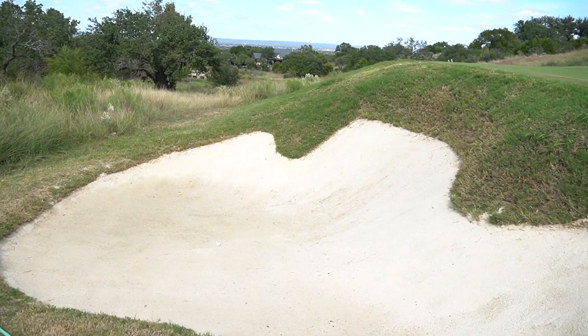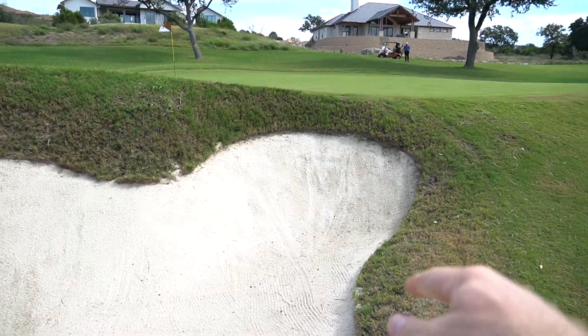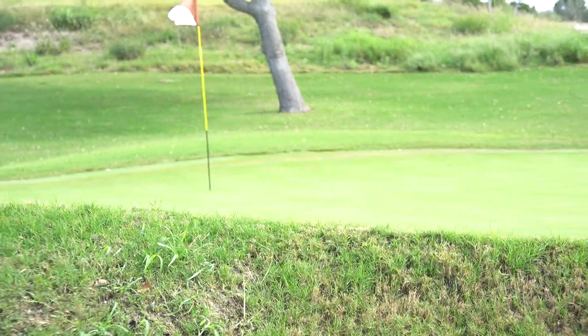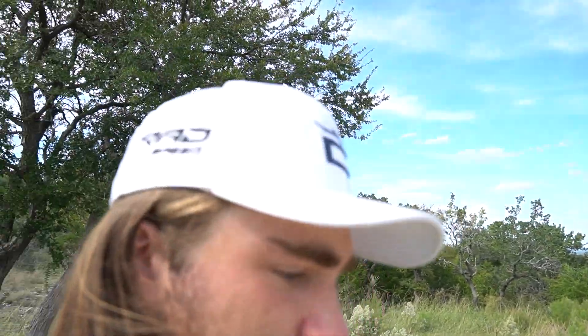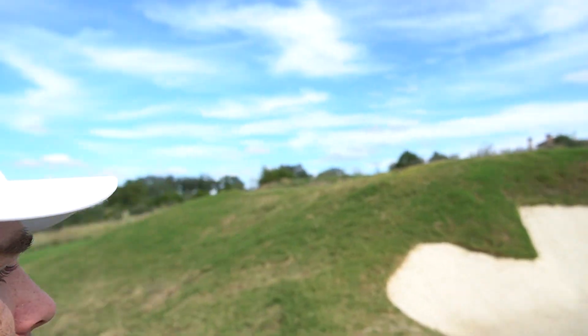Ended up splashing into the bunker here — trying to find where it hit. Looks like it hit somewhere over here — you can see the pin. It was pin high, just pulled it a little bit. This is a really strong wind, so I'm still trying to figure it out. See if we can splash it out and get up and down.